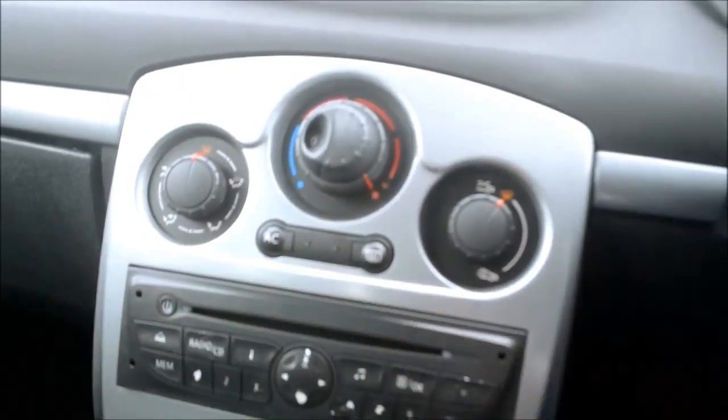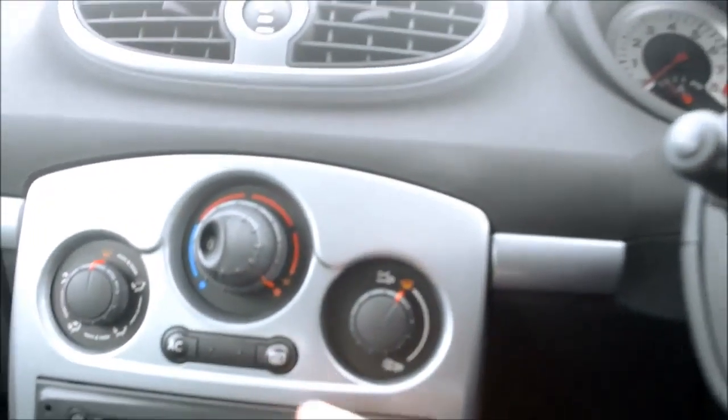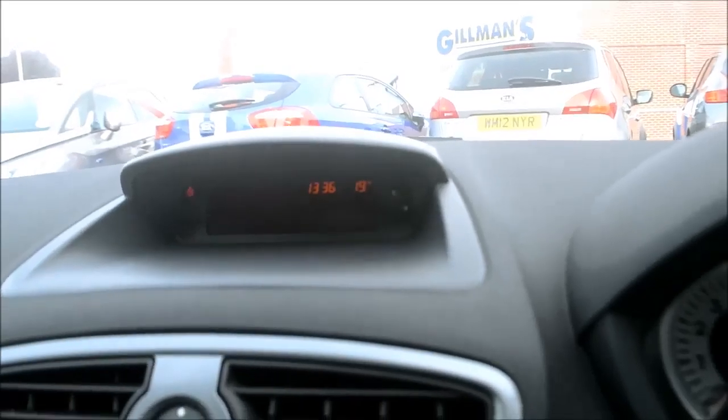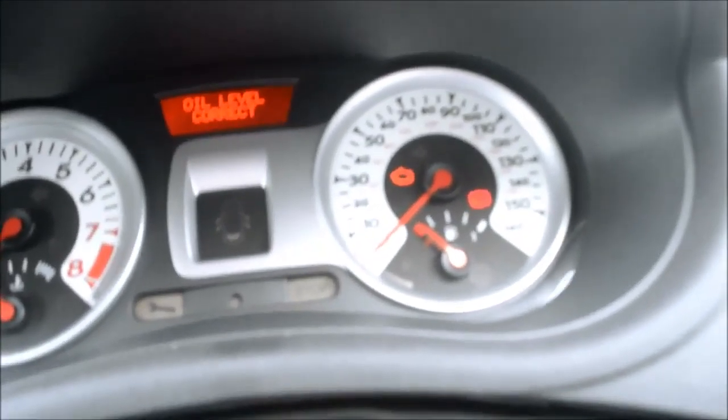Moving up we have the CD player with radio, going into the manual air conditioning unit, with everything else you need clearly laid out. Turning on the power, we have the display showing the time and radio, CD or AUX selection. The dials are nice and central and everything is very readable on this.